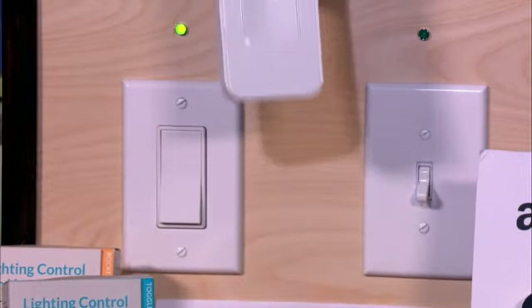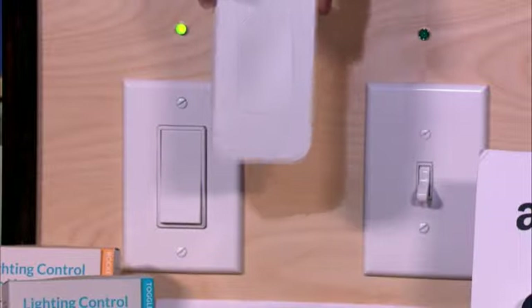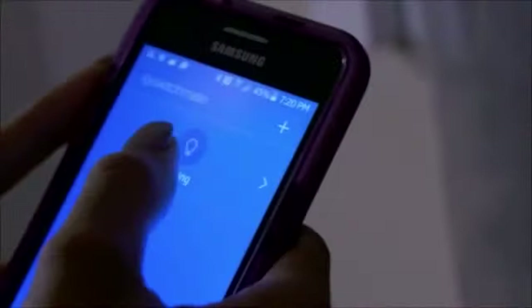It's the only solution out there that in one second will give you a smart home installation. You buy this product — it's magnetic. You put it over your existing light switches. That's it. And then you connect to that device with your mobile.